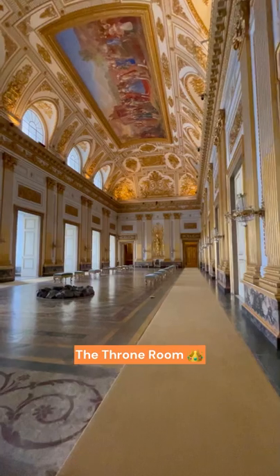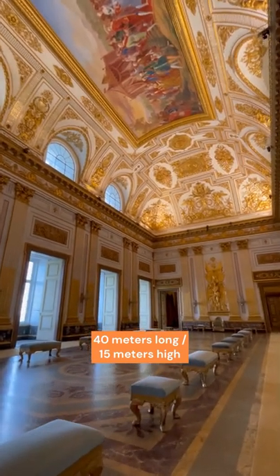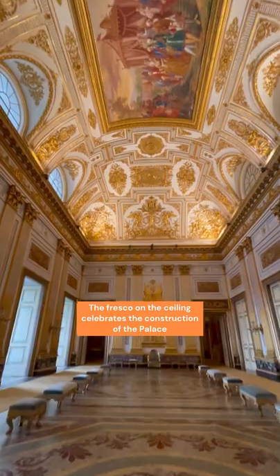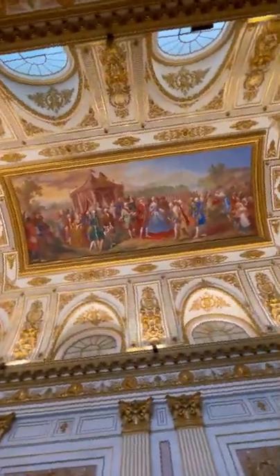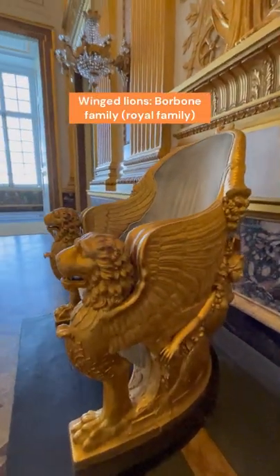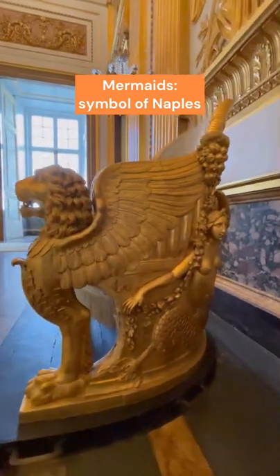Now let's have a look at the throne room. This is where the king would have sat at the end of a room that is 40 meters long and 15 meters high. So much gold all around makes this room so majestic, and on the ceiling there is a fresco celebrating the beginning of construction of the Royal Palace of Caserta in 1752. The throne itself was very small but very elegant — it had winged lions, symbol of the Borbone dynasty, cornucopias for abundance, and mermaids, which are the symbol of Naples.